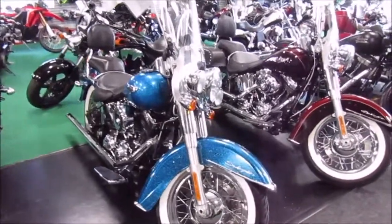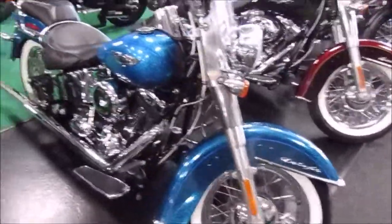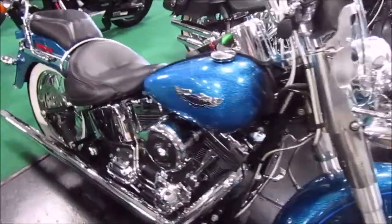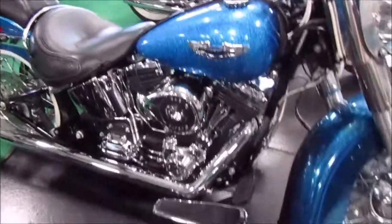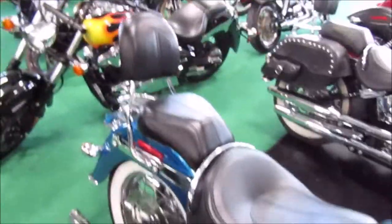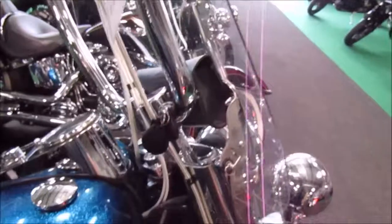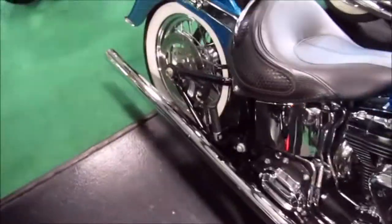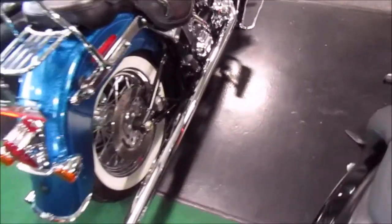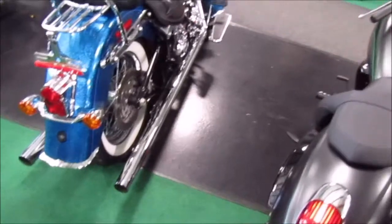2015 Harley Davidson Softail Heritage Softail Deluxe. This one's got a special paint on it — really high metal flake in a turquoise blue. Seats are in nice shape. This one has apes on it, a windshield, and a bag up there. It doesn't have pipes on just one side; it's got them running on both sides, which is pretty cool.